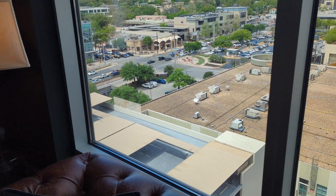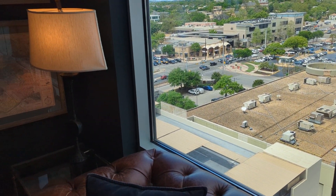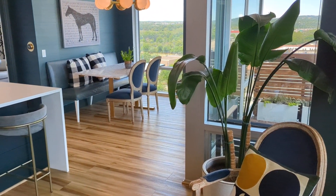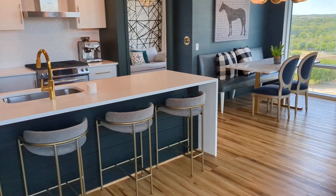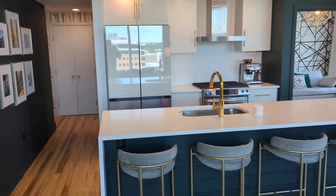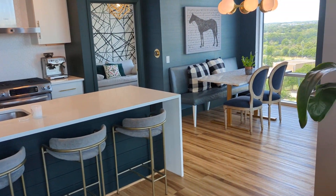That's South Lamar Street, which runs north and south. The dining room is off of the kitchen. The kitchen is very open to the living room and the dining room.